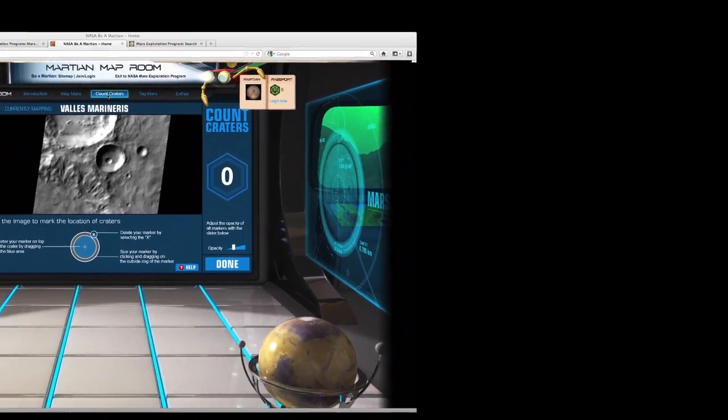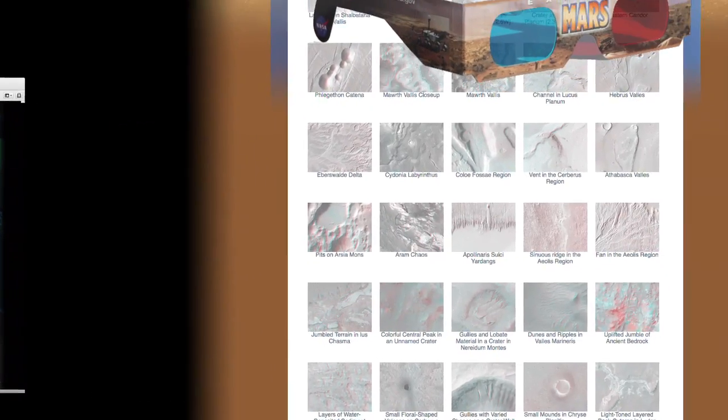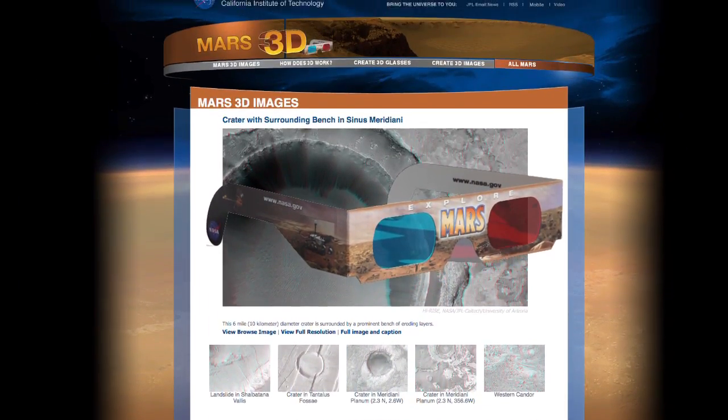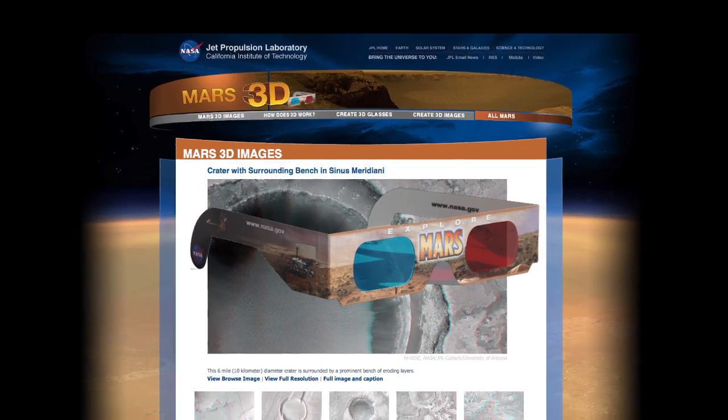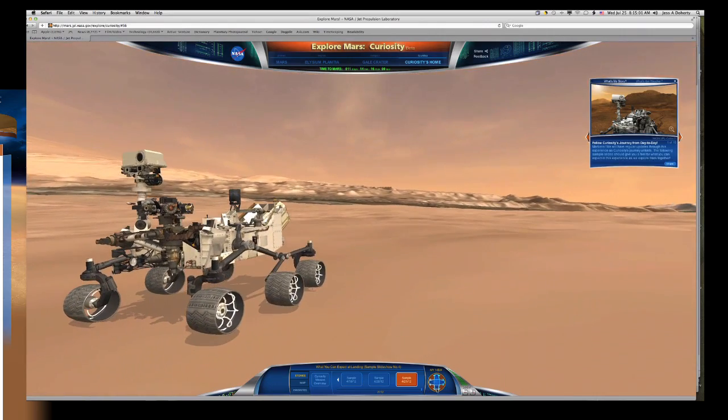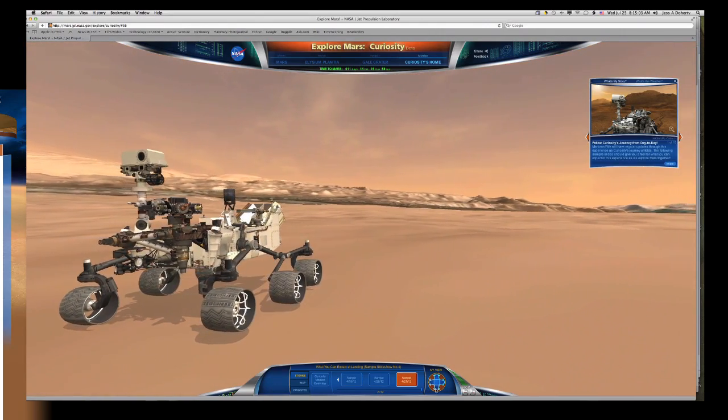If you just want some electronic playtime, there's Mars 3D — actual images of Mars taken by NASA spacecraft in three dimensions. Speaking of 3D, check out the brand new Explore Mars website where you can roam around in 3D.